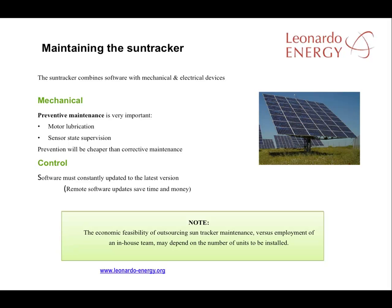The main maintenance tasks for sun trackers are motor lubrication and centre state supervision. The software must also be regularly updated to the latest versions. Increasingly, remote updating is available, saving time and money. SunTracker maintenance can be outsourced or qualified people can be employed. The best option will depend on the size of the site.